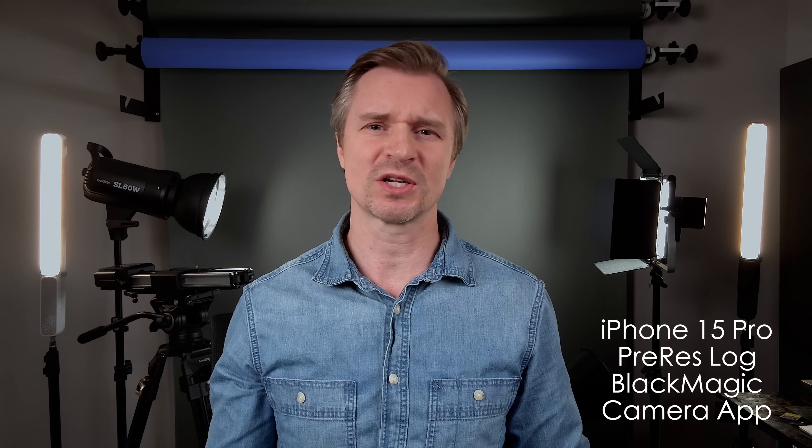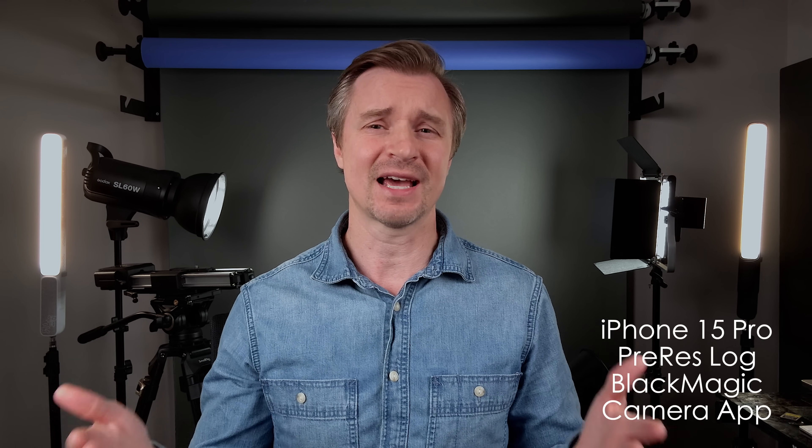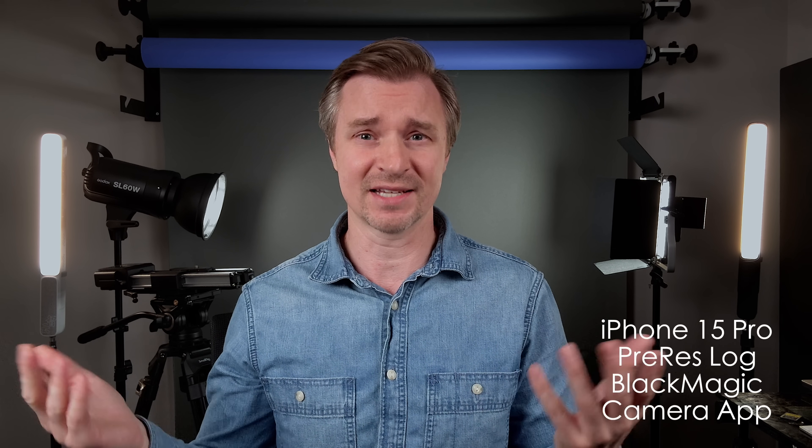If you just press record with your iPhone, especially in a studio environment, sometimes it gets the white balance a little off, or it looks too digital or too plastic. So I like to have control of my settings, which is why I would recommend using the Blackmagic app. Also with the Blackmagic app, you can record 4K60 internally, whereas without the app, if you just go through Apple's standard camera app, you have to shoot 4K60 externally to an SSD or an SD card. So that's another advantage of using the Blackmagic app — go download it, it's free.